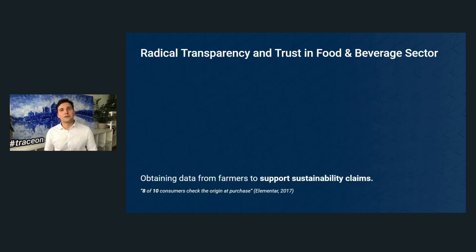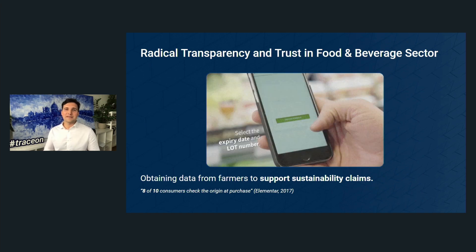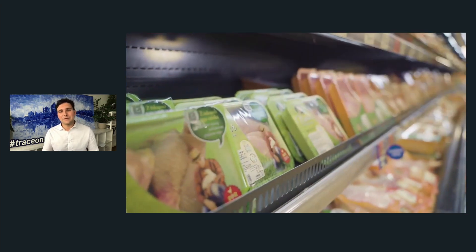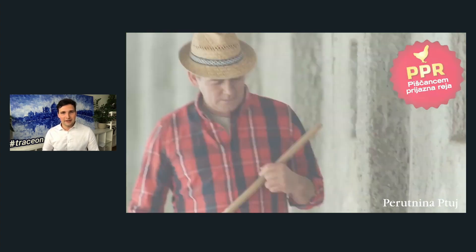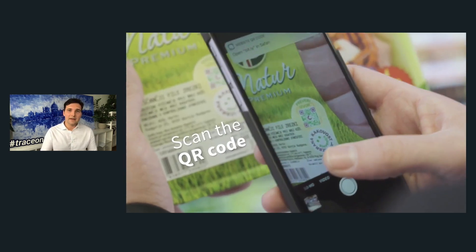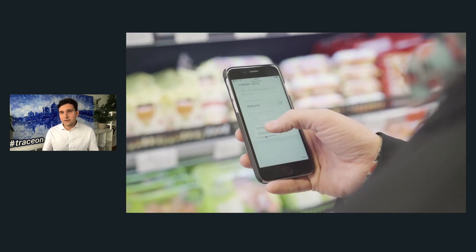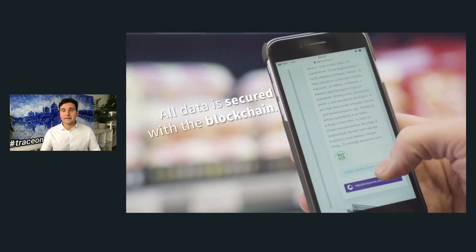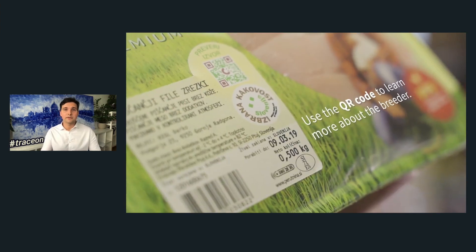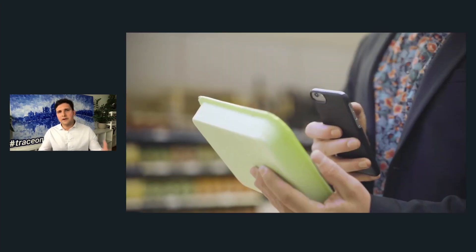A clear example of how consumers can use an end application that interoperates with OriginTrail and the Polkadot ecosystem: take the app, scan a product in a store — like this chicken — input the expiry date, and see exactly where the chicken originates from. You can also see that all the credentials, attestations, and certifications awarded to the producer are verified and that no one has tampered with the data.